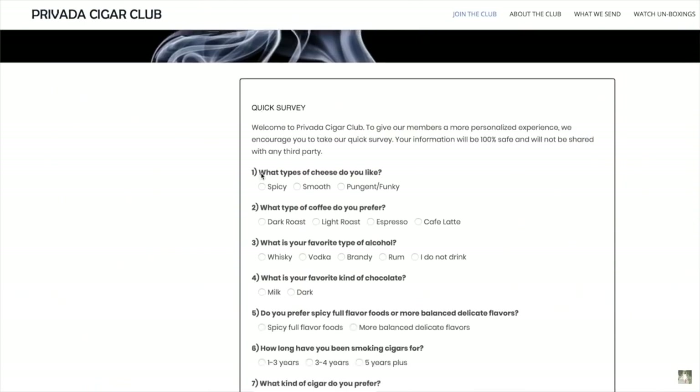Hey everybody, it's Delicia here with another exciting box unveiling from one of my favorite cigar clubs, Provada Cigar Club. You can find them on ProvadaCigarClub.com.